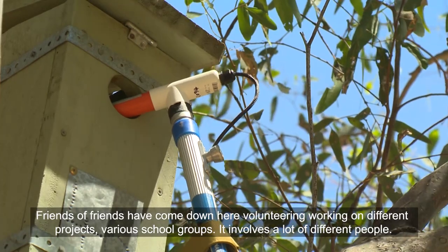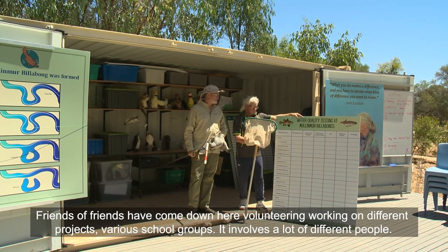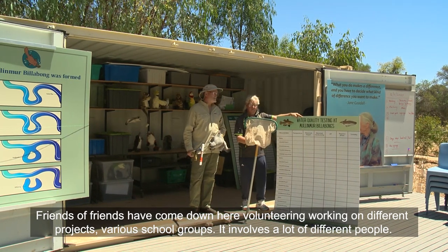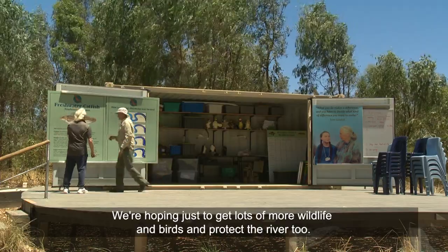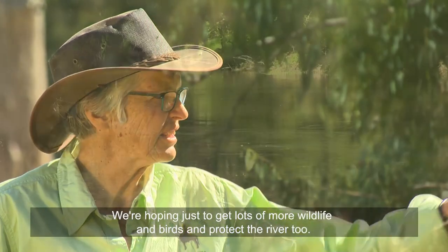Friends of friends have come down here volunteering and working on different projects, and various school groups have been involved, so it involves a lot of different people. We're hoping just to get lots more wildlife and birds, and protect the river too.